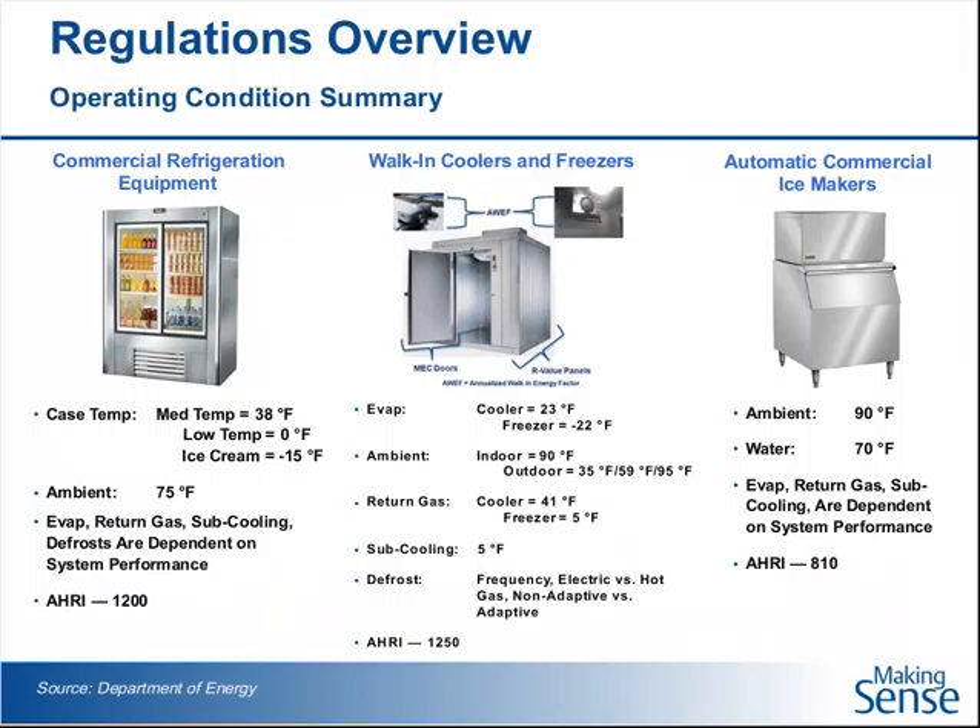Here are those three pieces of equipment again. What's listed on the bottom is the AHRI test standard that covers how those pieces of equipment are tested and rated. AHRI makes their standards publicly available — you can find them on the AHRI website or by Googling them to download the PDF. But the standard doesn't set the minimum level. The test standard only tells you what the test procedure is, how the piece of equipment is tested, and under what conditions it is subject to.